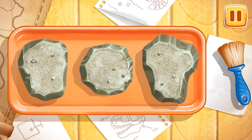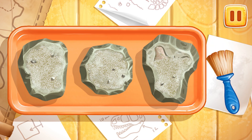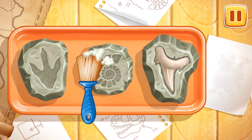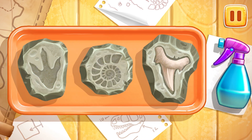Let's clean the findings. Let's swipe along the findings with a brush to clean them. And now let's wash the findings. Run the spray bottle over the findings to wash them.